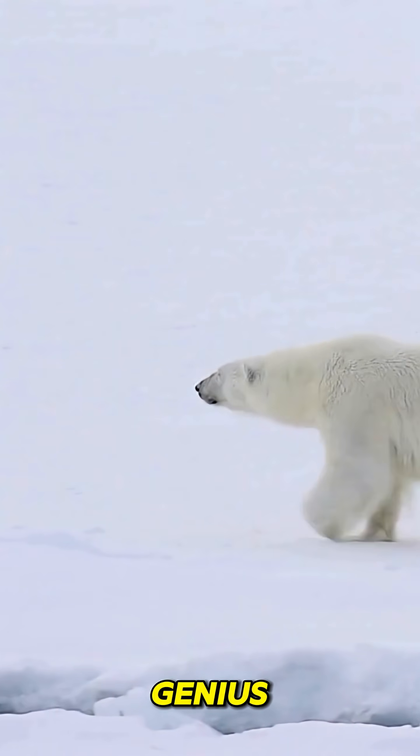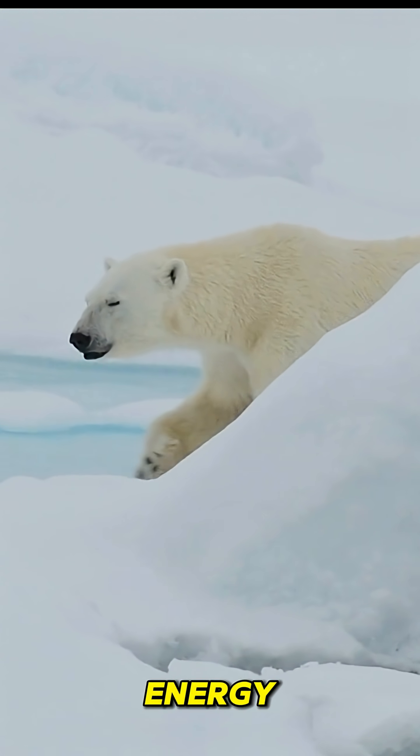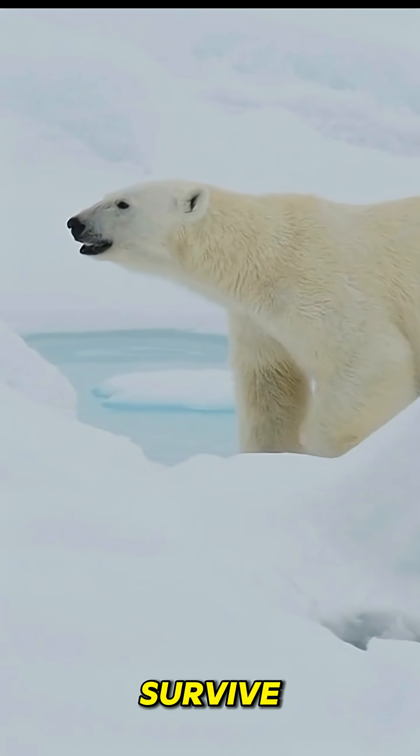But here's the genius part. Polar bears can slow down their metabolism, conserving energy when food is scarce. They can go months without eating, relying on stored fat to survive.